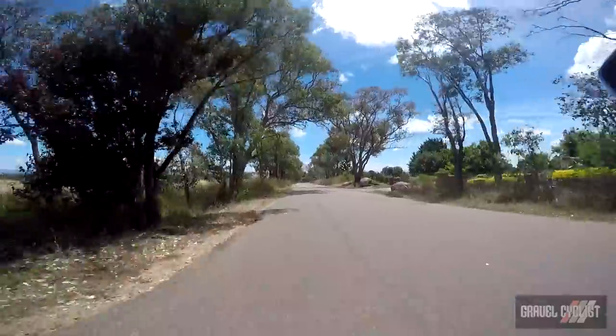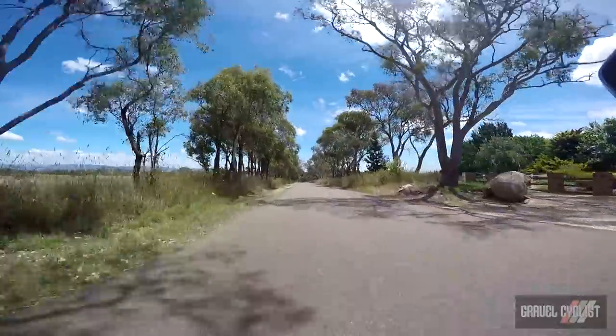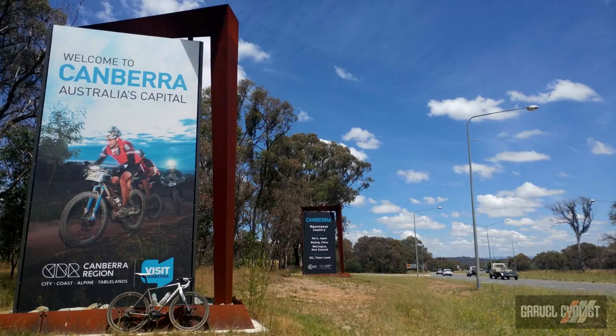As I headed in a southerly direction and back into the Australian Capital Territory, the home of Canberra, I began riding into suburbia once again.